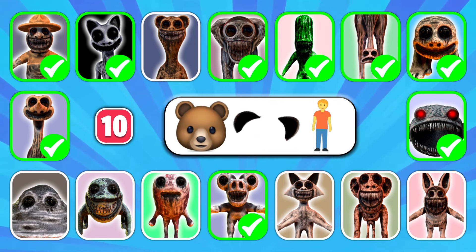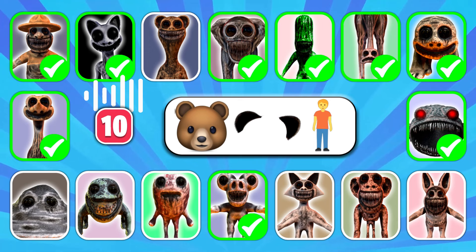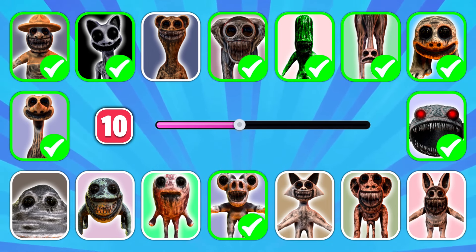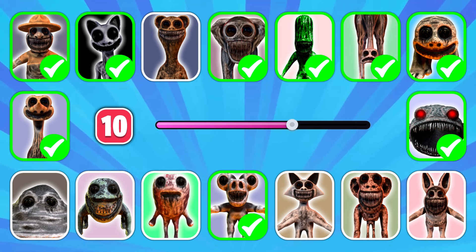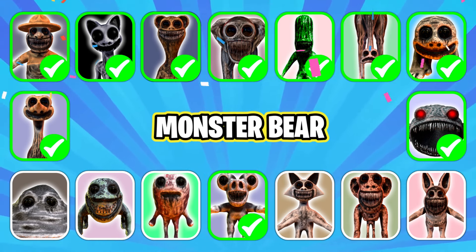Time for the next character. Hmm, what do you think? That's correct, it's Monster Bear!